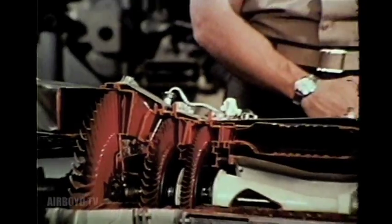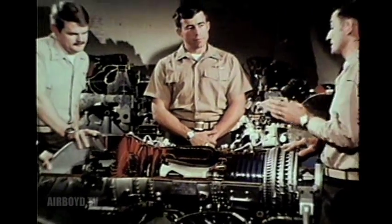You have your power turbine section, which is from here aft. It extracts the power and provides power to your main transmission in your helicopter. It's a very light engine, weighs approximately 294 pounds, which is good for helicopters.